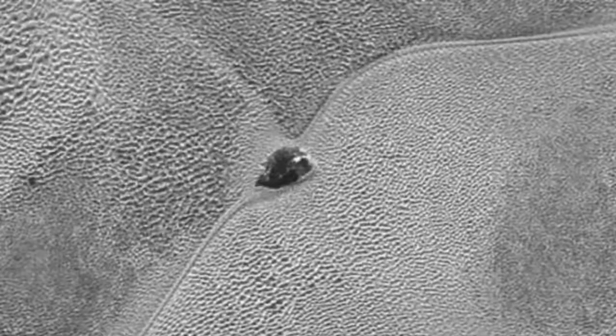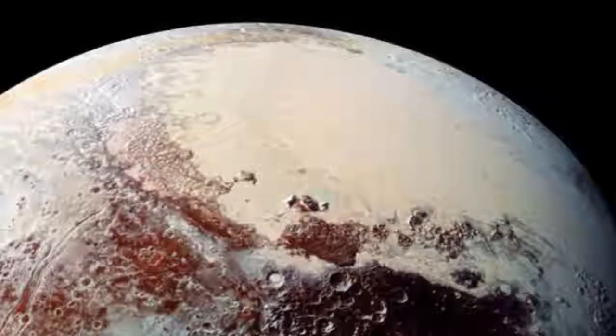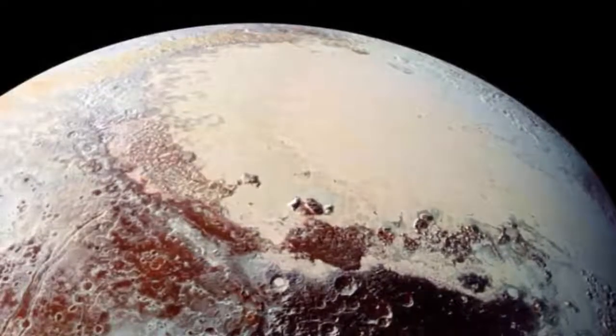The creatures not only resemble a snail but seem to leave a slime-like trail behind them. The alien images were spotted among a raft of photographs taken by NASA's New Horizons deep space probe, which set off for the solar system's most distant dwarf planet Pluto via a flyby of Jupiter.